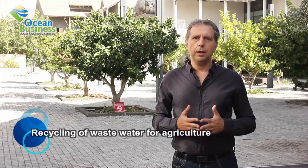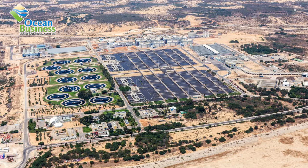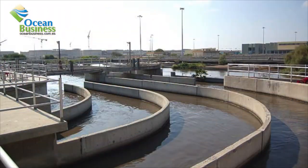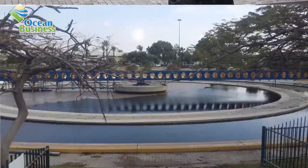The first technique is the recycling of wastewater for agriculture. A key project that implements this technique is called Shafdan, a major infrastructure project built to collect and treat the sewage of two and a half million people from Tel Aviv and its surroundings, in order to reduce pollution and recycle water for agriculture.